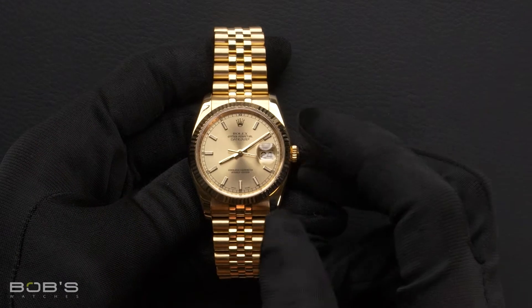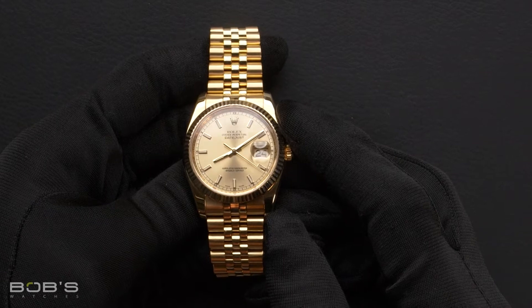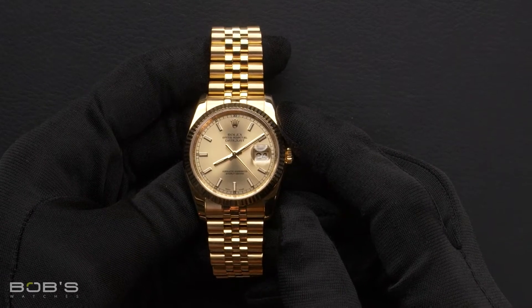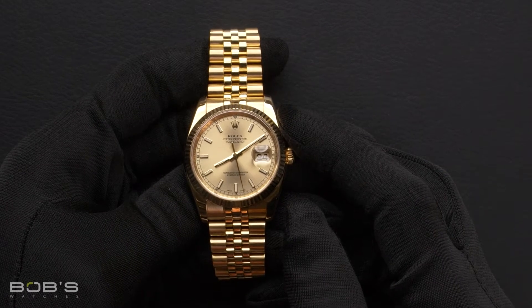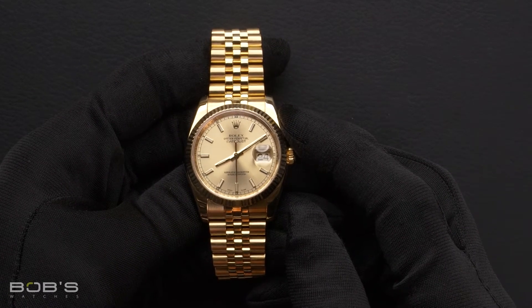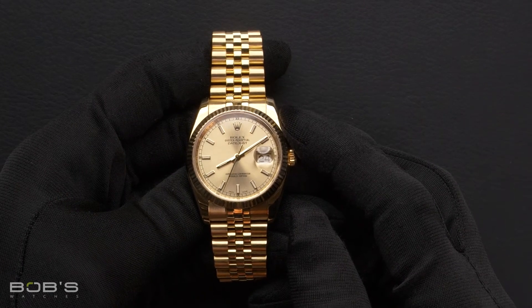Hello everybody. Today at Bob's Watches we are introducing a pre-owned Rolex Datejust 116238. This watch contains a random serial number indicating it was produced by Rolex in the year 2012 or later.